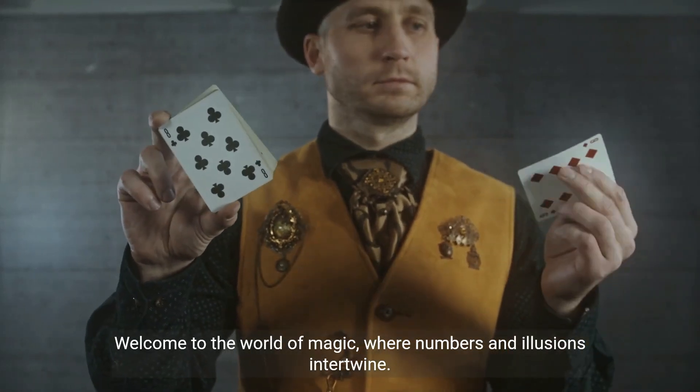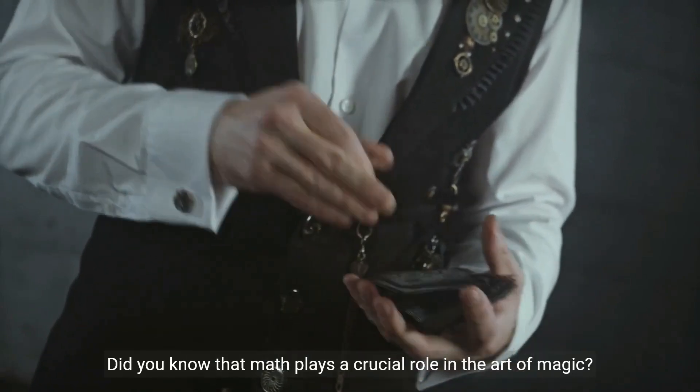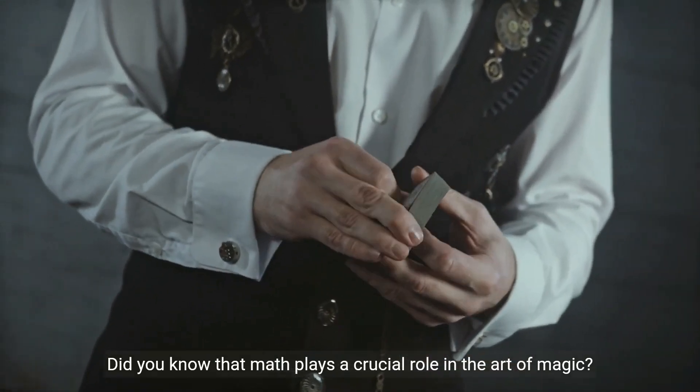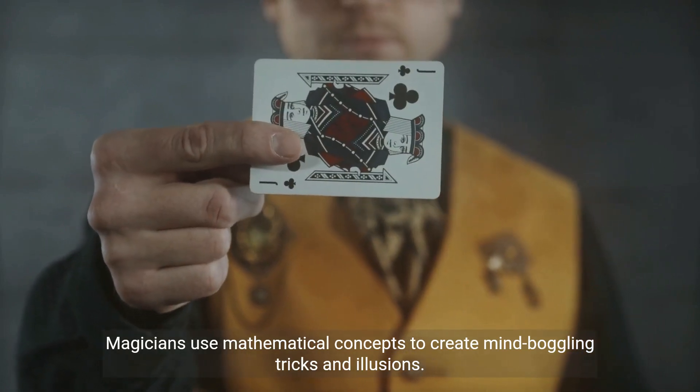Welcome to the world of magic, where numbers and illusions intertwine. Did you know that math plays a crucial role in the art of magic? Magicians use mathematical concepts to create mind-boggling tricks and illusions.